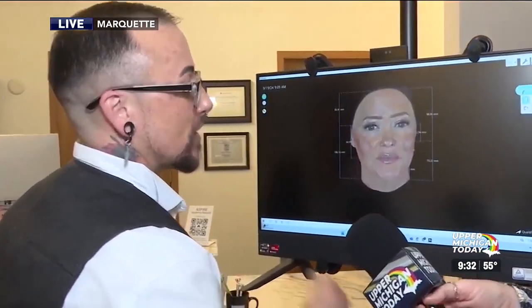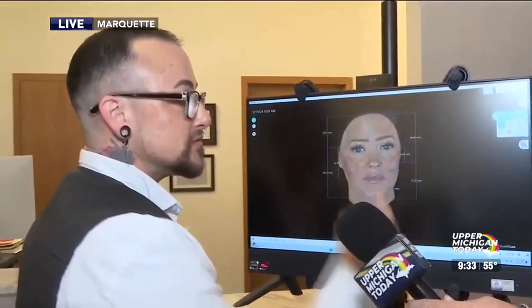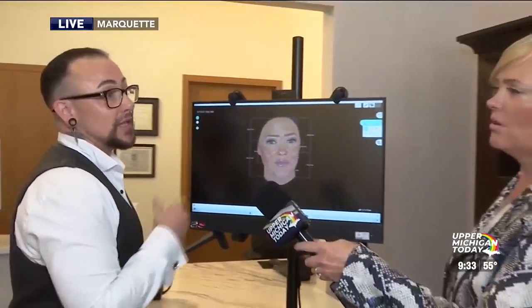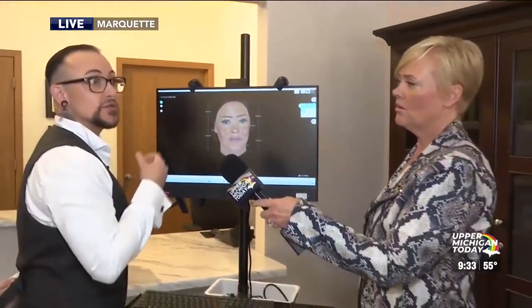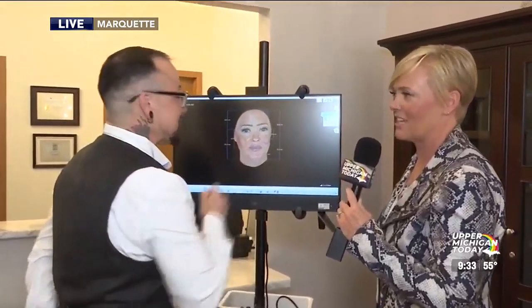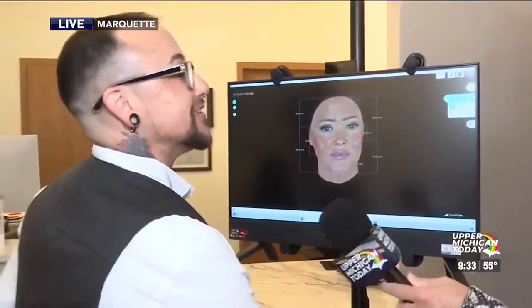For people who are wanting to do more of the plastic side of things, it gives you measurements and simulations of maybe what you would look like with filler. So it's really useful for injections and things like that — maybe you want to know what you look like with a fuller lip. Can you give me a fuller lip real quick? It would take me a little bit to do that, to inject that in there.